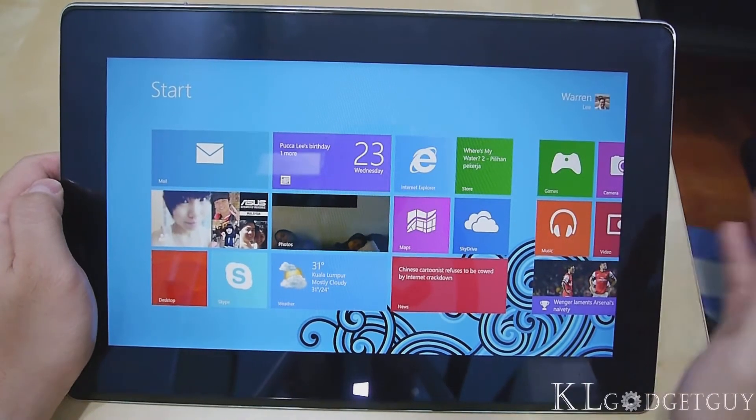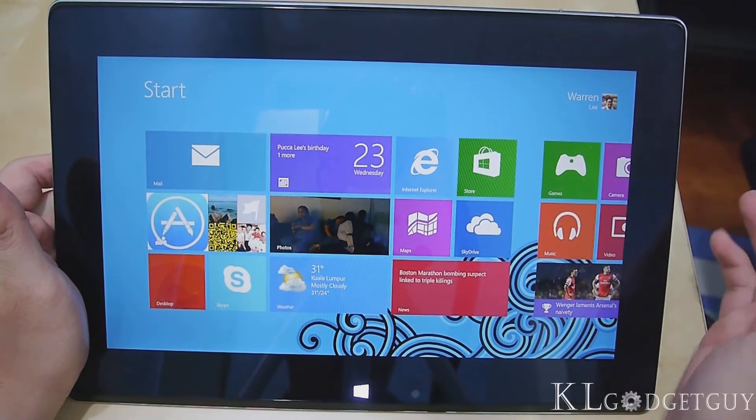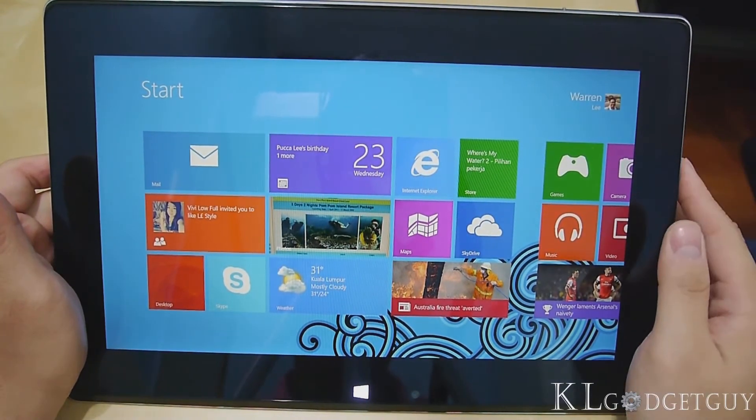Windows 8.1 has been out for a while now, and some of you might still be on Windows 8 or Windows 7, hesitating whether to upgrade. You should actually upgrade to Windows 8.1 if you can, because today I'm going to show you some of the cool features in this operating system with our Asus Tai Chi. I'm Warren from KLGadgetGuy. Our Tai Chi 21 was pre-loaded with Windows 8 and we upgraded to Windows 8.1. It's a Core i5 version with 4GB of RAM.